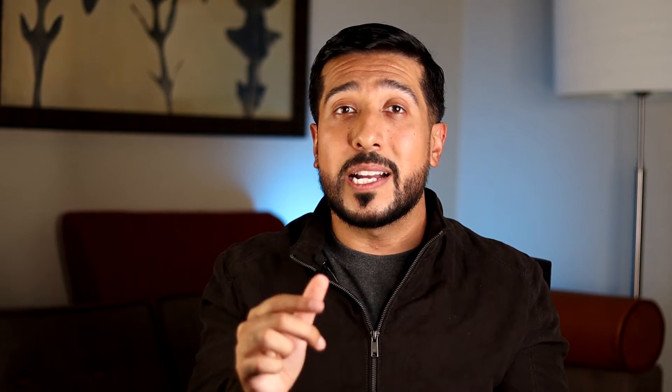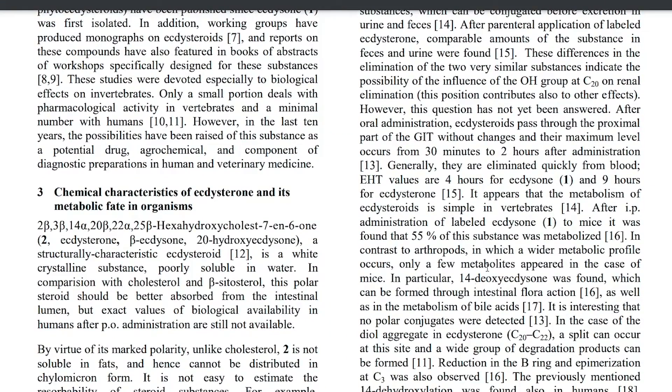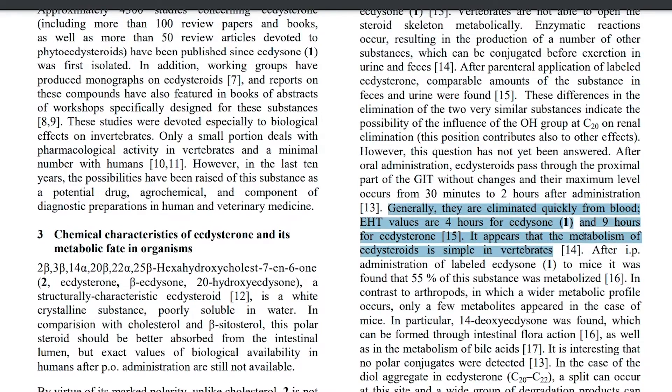The second issue is that ectosteroids are rapidly eliminated and have very short half-lives — 4.9 hours according to one paper, with effective half-life values of 4 hours for ecdysone and 9 hours for ecdysterone. Because of this, a third problem arises.